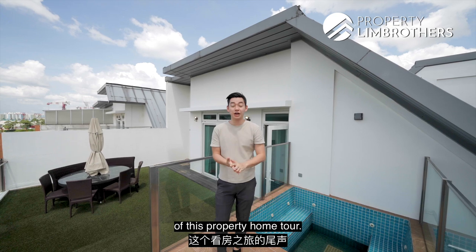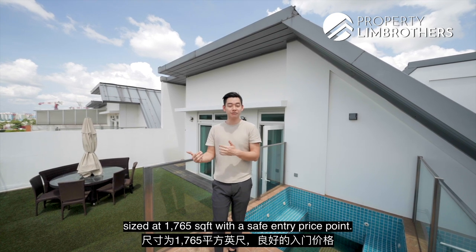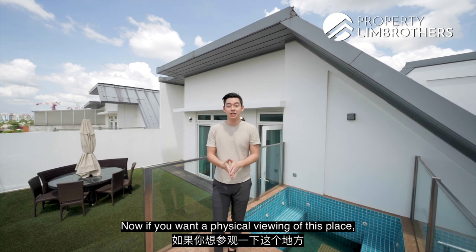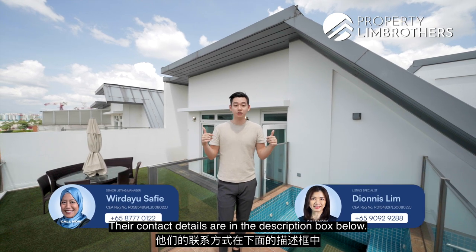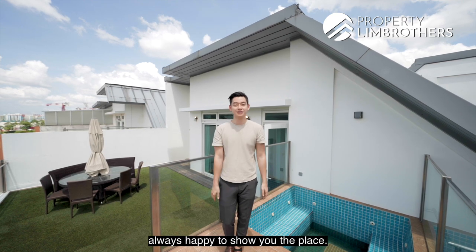We have come to the end of this property home tour. I hope you have enjoyed this tour of this three-bedded duplex penthouse sized at 1,765 square feet with a safe entry price point. If you want a physical viewing, do remember to contact our listing managers — their contact details are in the description box below. Also remember to follow us on our social media platforms. My name is Sean from Proper Brothers, always happy to show you the place.